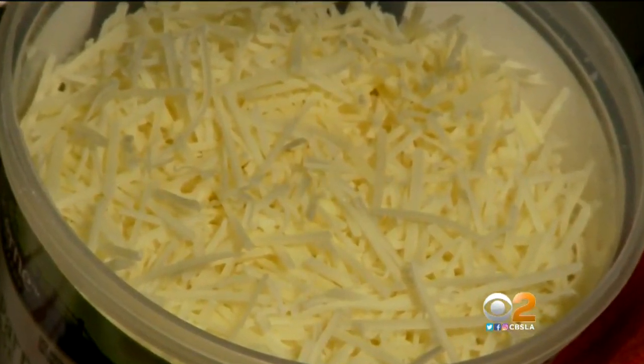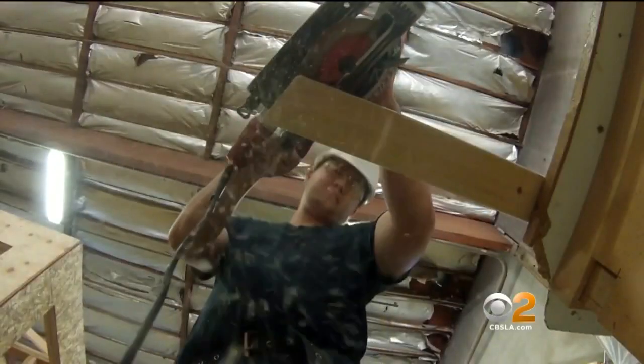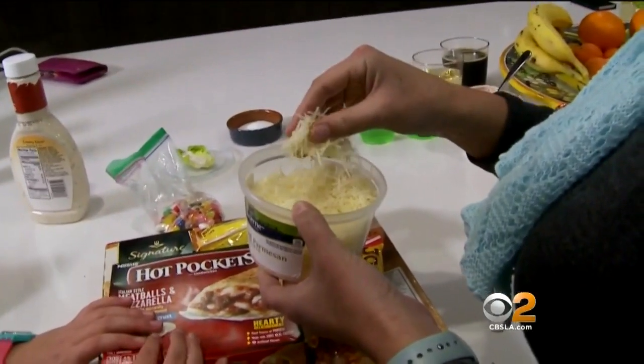First up: shredded cheese. In it? Powdered cellulose. Cellulose is a plant product made from a variety of plants, including wood. It keeps your cheese from clumping. The more cellulose you put in — which is very cheap to make — the more money you make.